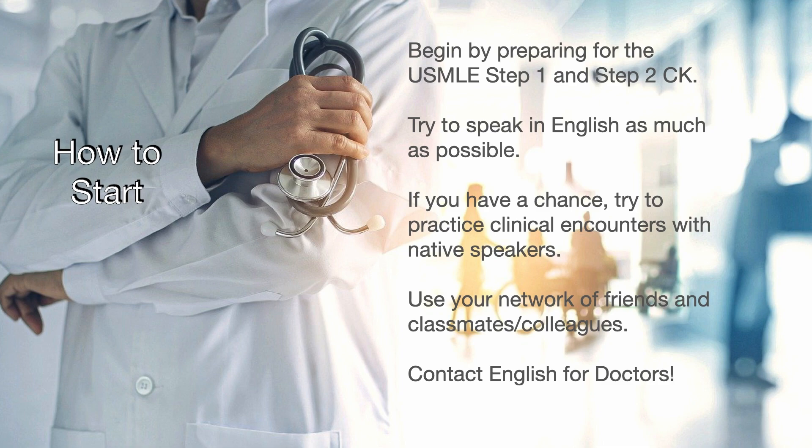I know this is a lot of information. It is important to know how to start. First off, you can begin studying for the USMLE Steps 1 and 2CK — those are required. If possible, try to boost your English skills by speaking and engaging in English. If you have a chance, try to practice clinical encounters with English-speaking friends to give you experience. Ask fellow doctors and attendings about what you can do and if they have any contacts. Lastly, contact English for Doctors. We have been helping IMGs for nearly 10 years getting ready for life and work in the US.